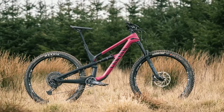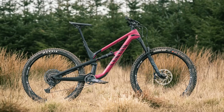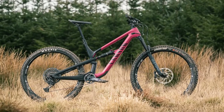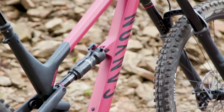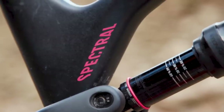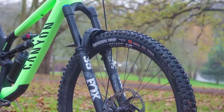Canyon rebuilt the Spectral for 2021 with a whole new frame built to take 29-inch wheels, up from the 650B hoops that the previous version enjoyed. Canyon's triple-phase suspension remains in place, as does the general aesthetic of the bike, one which is pretty darn good. Canyon are offering two flavours of the Spectral 2 — a pair of Shimano and Fox builds with burlier components and a 160mm fork plugged into the 150mm frame.